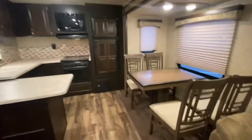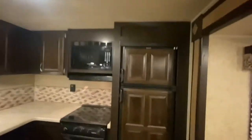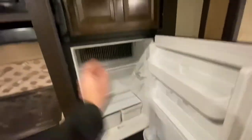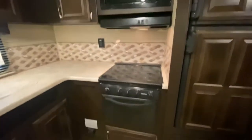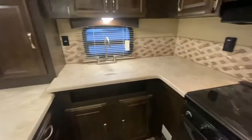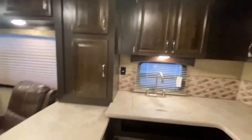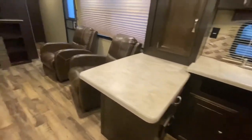Each chair has its own storage compartment. We have a two-way fridge that works on propane and electricity — looks pretty darn good, still got some frost in there. Here we got a microwave, oven, and three-burner stove. Nice countertops, dual sinks. Love the woodwork in this. Extra countertop right here — that's great.